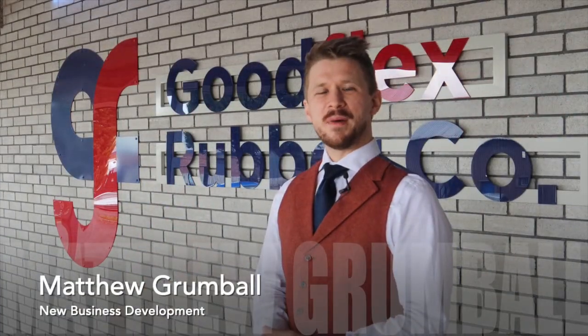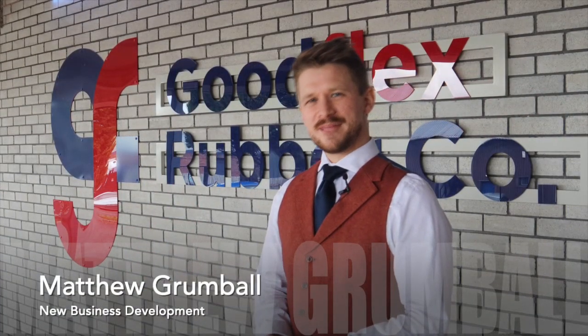My name is Matthew Grumble and my role is new business development. I'm responsible for bringing new targeted business into Goodflex which meets the Goodflex criteria. Myself and my colleague Tom Gilchrist, our technical sales engineer and teams coordinator, manage new projects from initial scope through to completion.